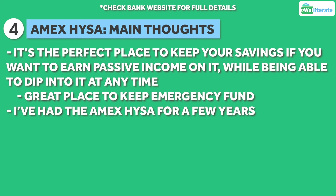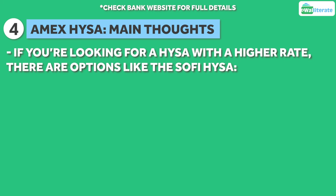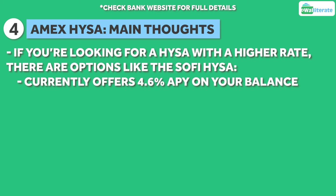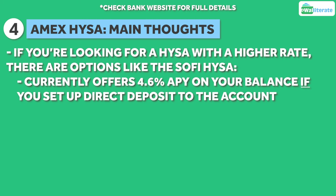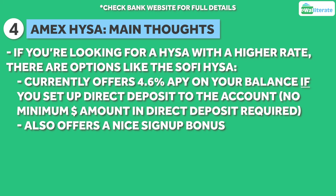I've personally had this account for a few years now and it's been great so far. If you're looking for another high yield account that offers higher rates, there are options like the SoFi high yield savings account, which currently offers 4.6% APY on your account balance if you're able to set up direct deposit to the account, with no minimum dollar amount required for direct deposit. Plus it offers a solid signup bonus as well.